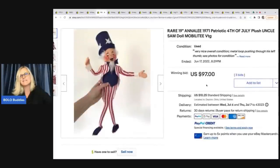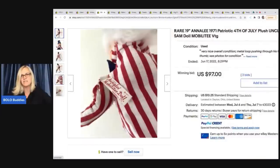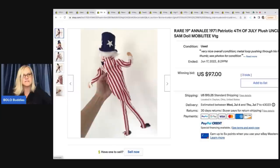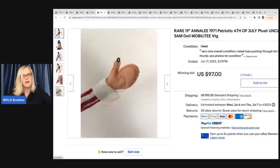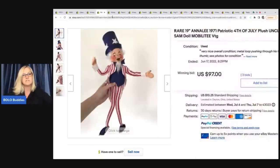The next item is this Annalee Patriotic 4th of July plush Uncle Sam doll. It seems like Uncle Sam items — postcards and different things like that — have a tendency to do pretty well. If you see anything like that, definitely look it up. This is what the tag looks like on an Annalee doll; they are typically dated, and their faces are super easy to recognize once you know what to look for. This one had a little issue on his thumb but still sold for $97 plus shipping.